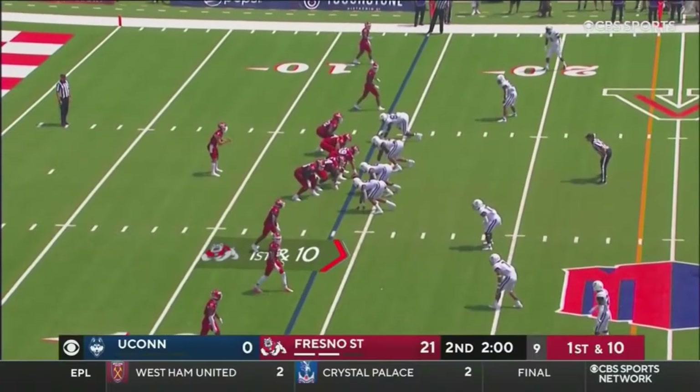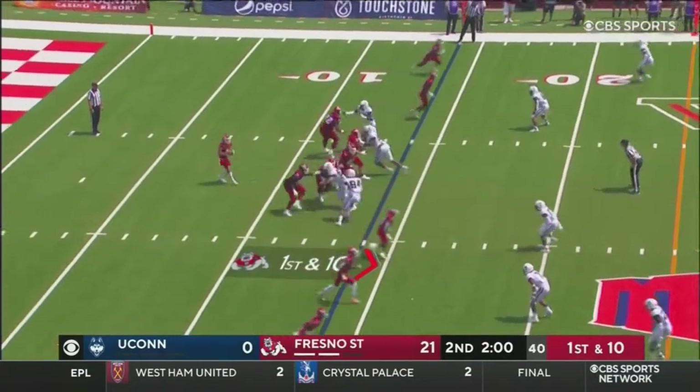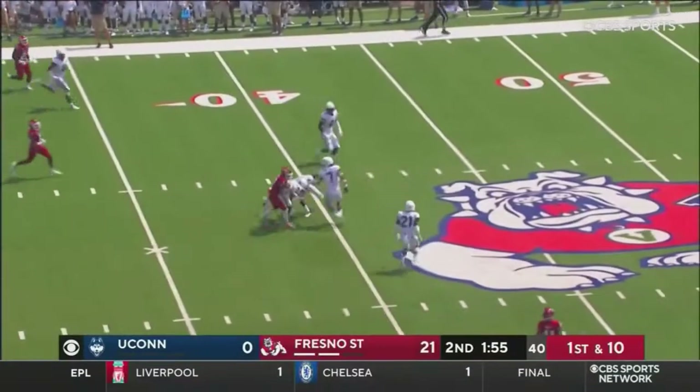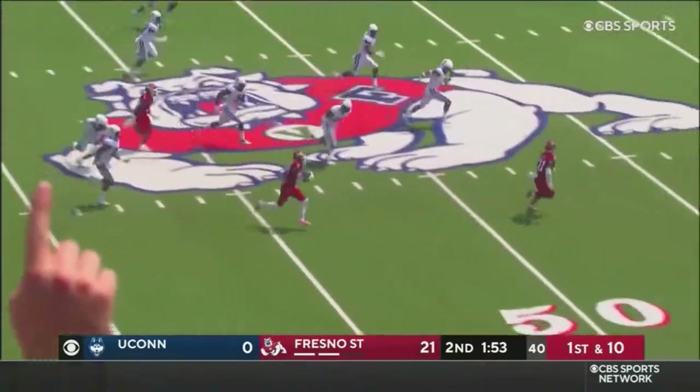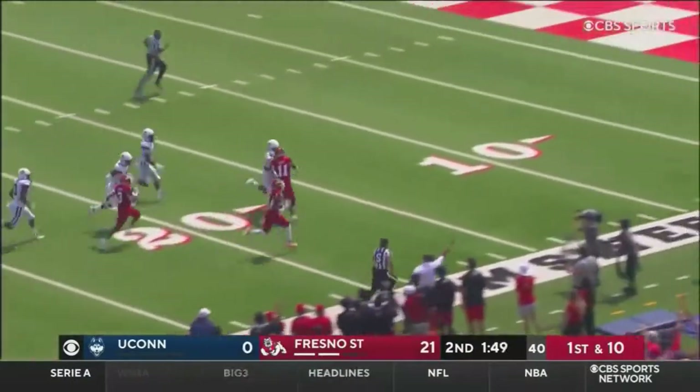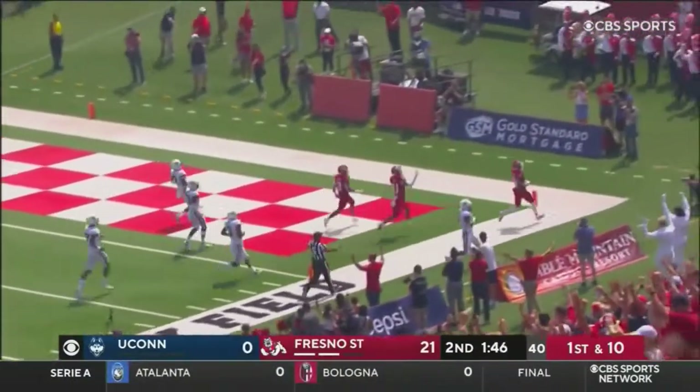See how aggressive Fresno State is here with the way this first half has gone. My guess is they're gonna push it. Little crossing route. Cropper with the catch in space. Bounces off a tackle. Cropper is outside. He's at the 40. Couple to beat. 20 for Cropper. He's gonna go! Touchdown!